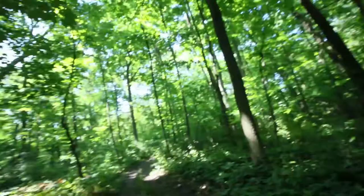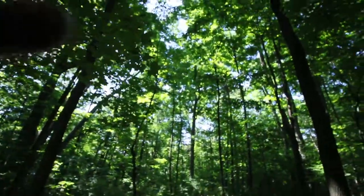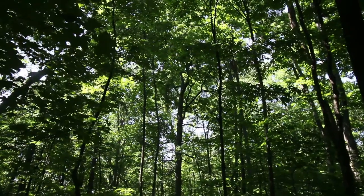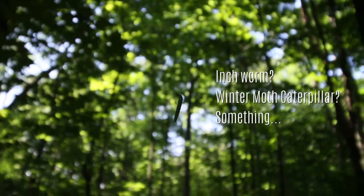Walking back to the house, I see this little guy — it's just a little inchworm, a caterpillar, whatever they are. He's getting around the only way they know how. The mosquitoes are getting really bad.